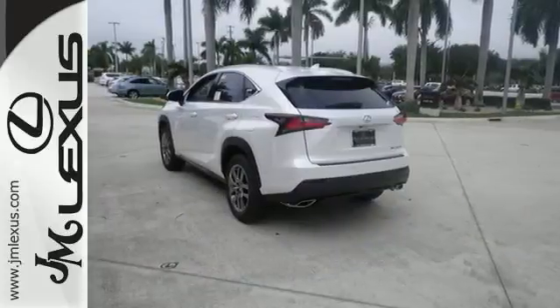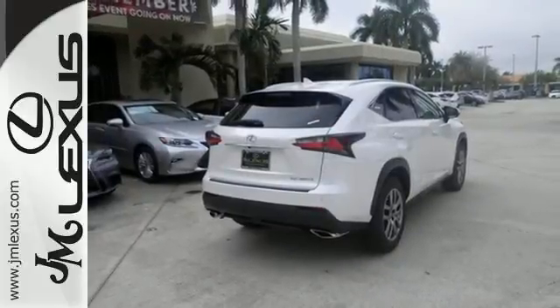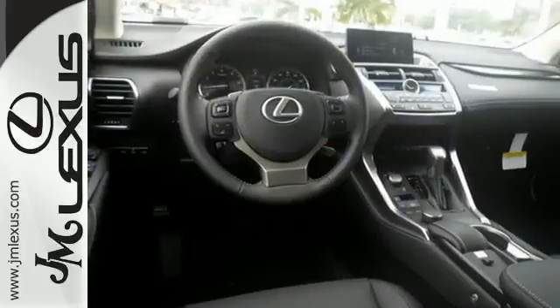Modern conveniences include dual zone climate control, power front seats, and smart access. Plus, you can get specific about how you like to drive with Lexus personalized settings.